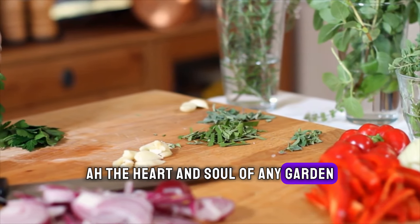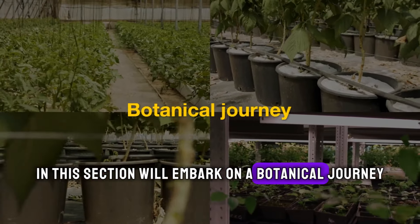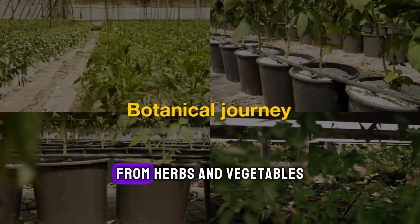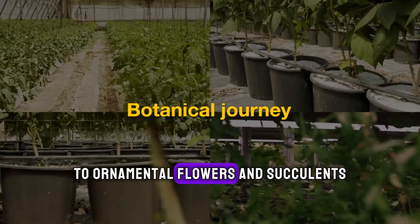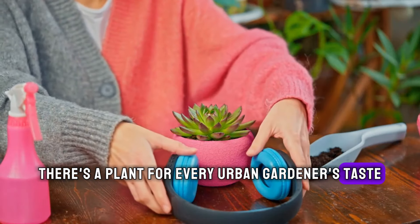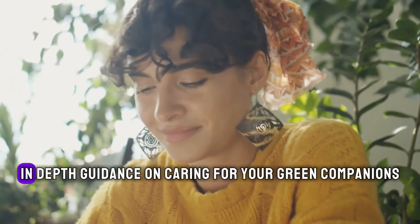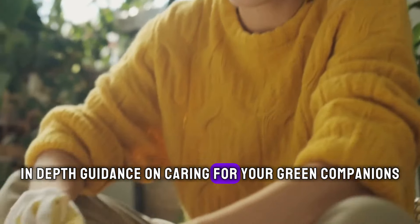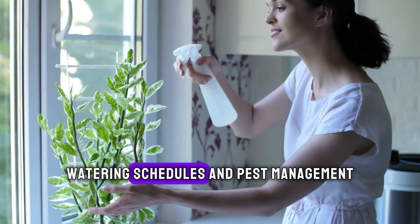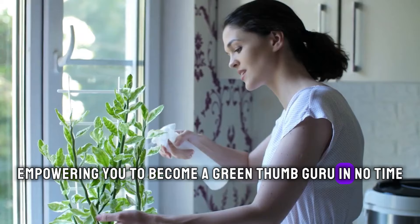The heart and soul of any garden: the plants. We'll embark on a botanical journey, exploring the vast array of plant species that thrive in containers, from herbs and vegetables to ornamental flowers and succulents. There's a plant for every urban gardener's taste and skill level. But selecting the right plants is just the beginning — we'll also provide in-depth guidance on caring for your green companions. We'll cover topics such as soil selection, watering schedules, and pest management, empowering you to become a green thumb guru in no time.